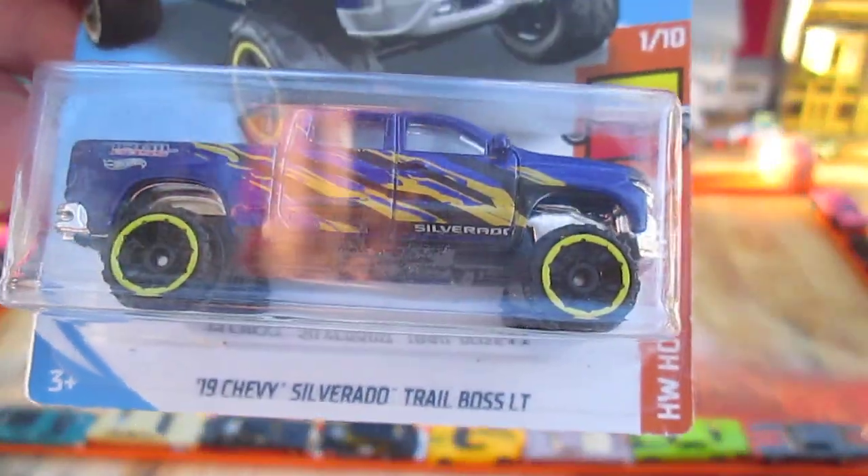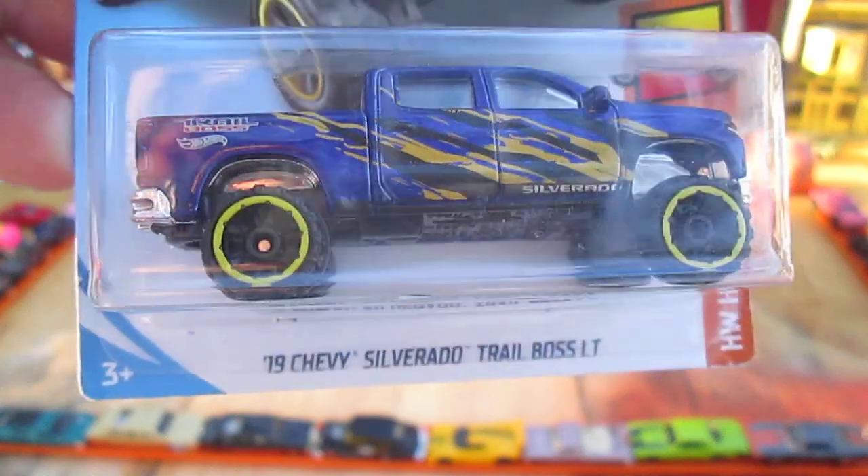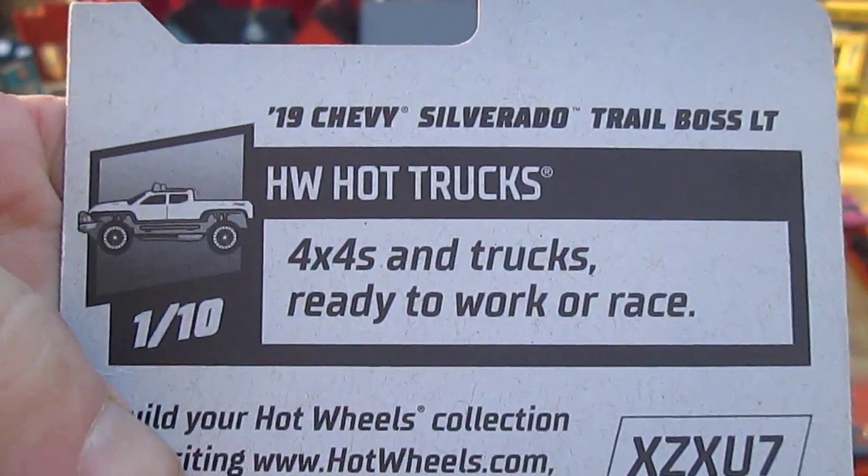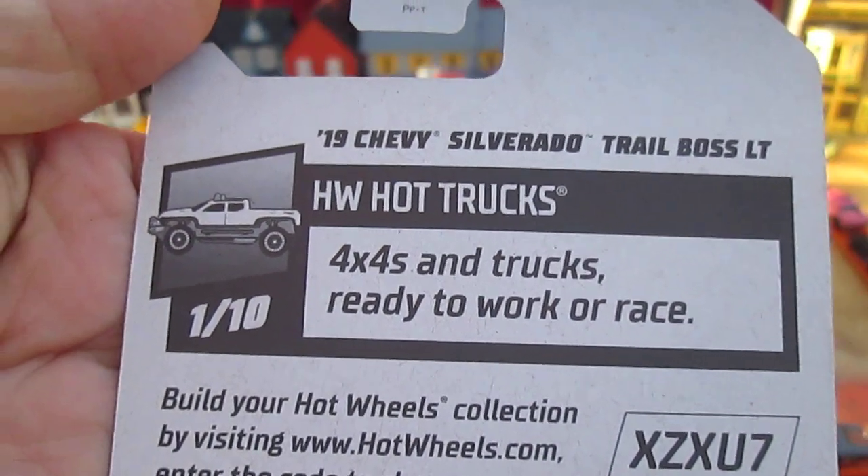This is a killer blue with a nice design — nice Silverado. What are the Hot Wheels Hot Trucks? 4x4s and trucks ready to work or race.